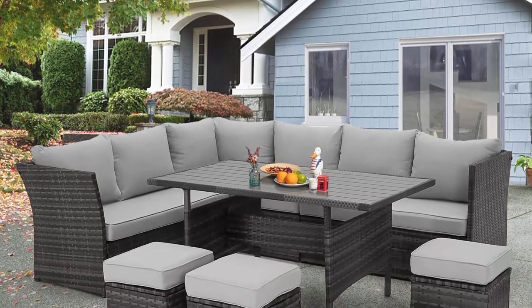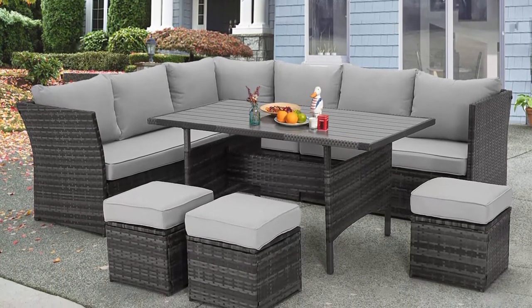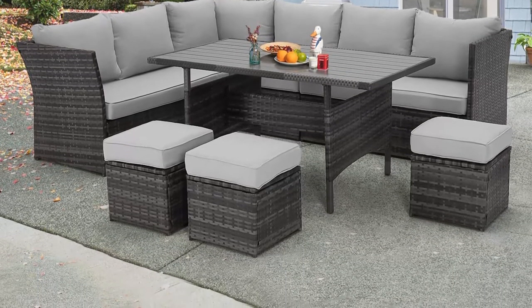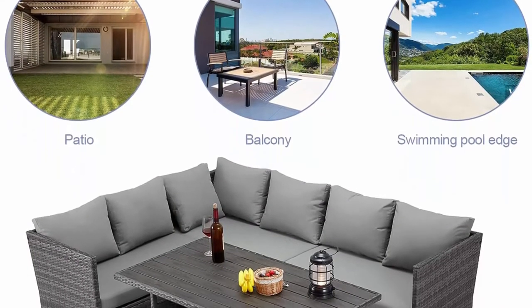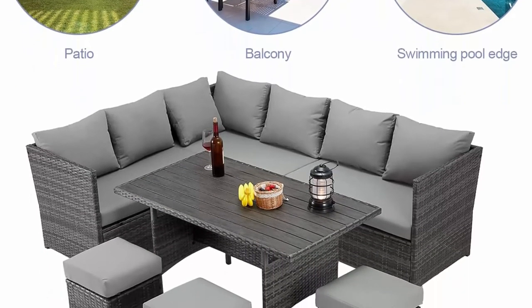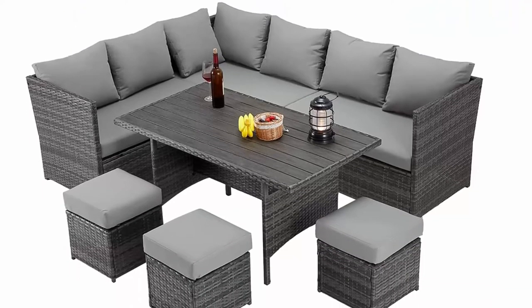The outdoor dining table set has a larger table surface and can accommodate up to 7 people at the same time to enjoy their leisure time. The design is a perfect addition for the pool, park, garden, and country yard. In order to prevent the table from being burned, please do not put hot food on the table, as it is not heat resistant.